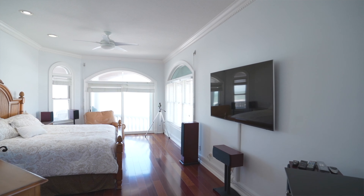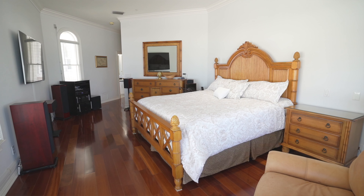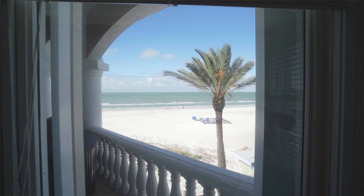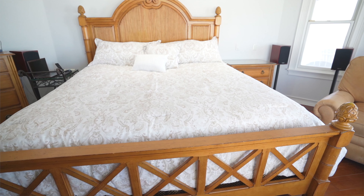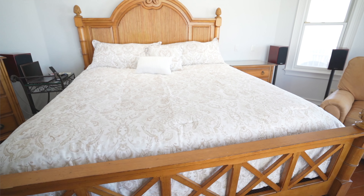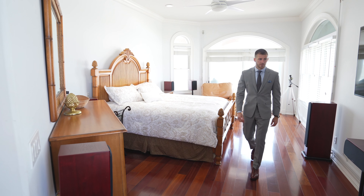Hardwood floors throughout and crown molding continues. We have some beautiful views of the Gulf of Mexico, the beach, and natural lighting coming in here. Really a great way to start your day in this bedroom — big enough for a nice king bed and beautiful furniture.